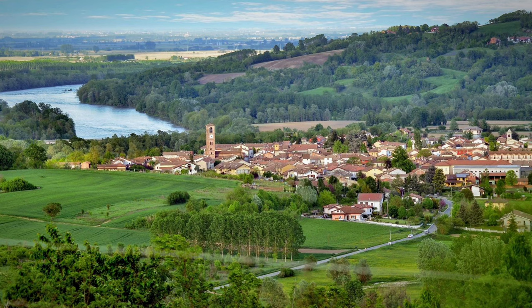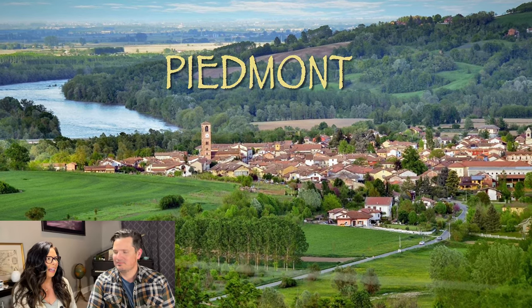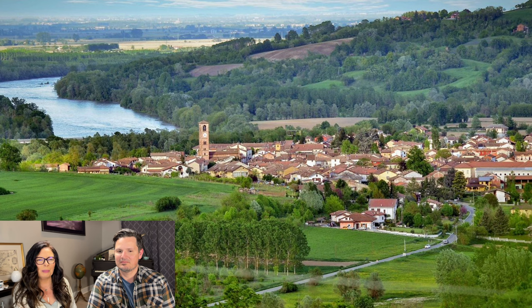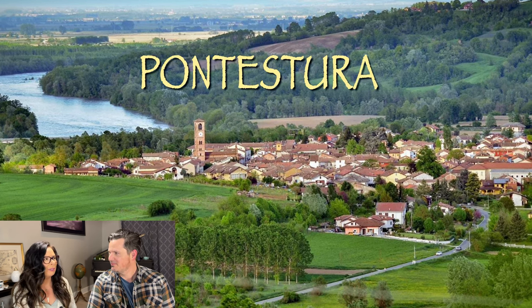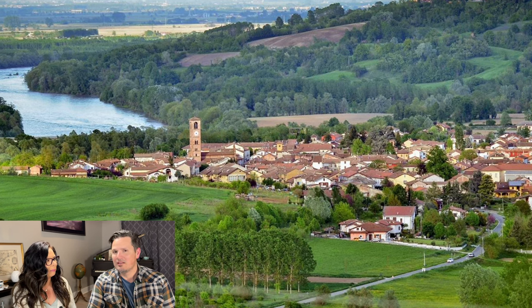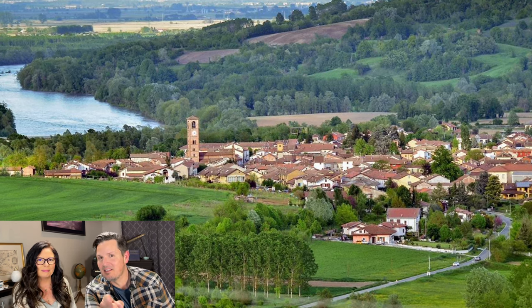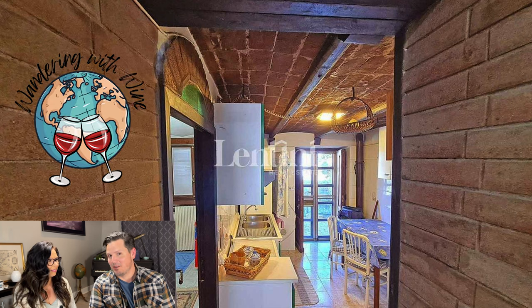Hi, everyone. This week, we are back in northern Italy. We are in Piedmont, and we are on the bank of the Po River. The town is called Pantastora. The Po River is the longest river in Italy. Welcome to Wandering with Wine!